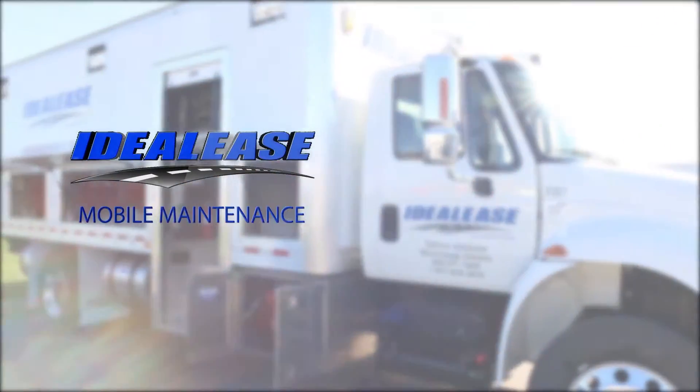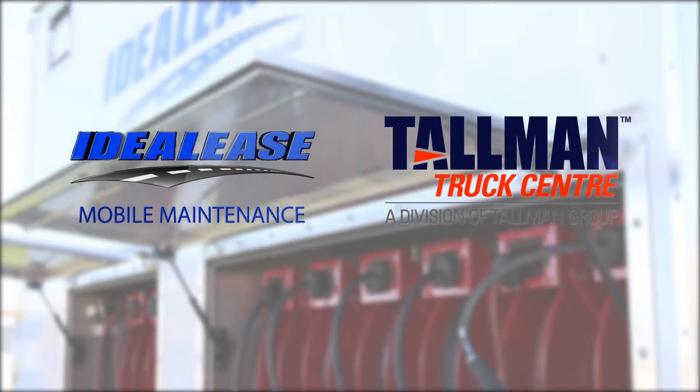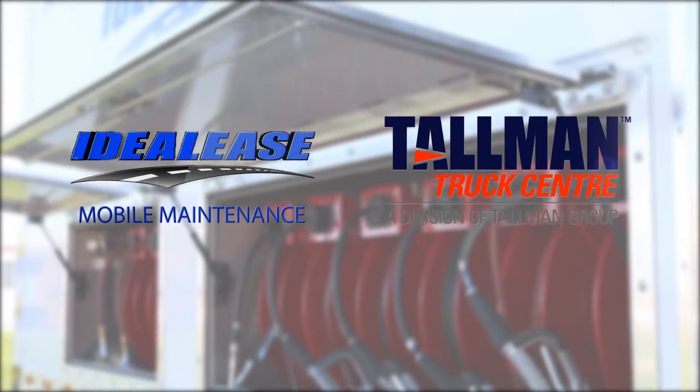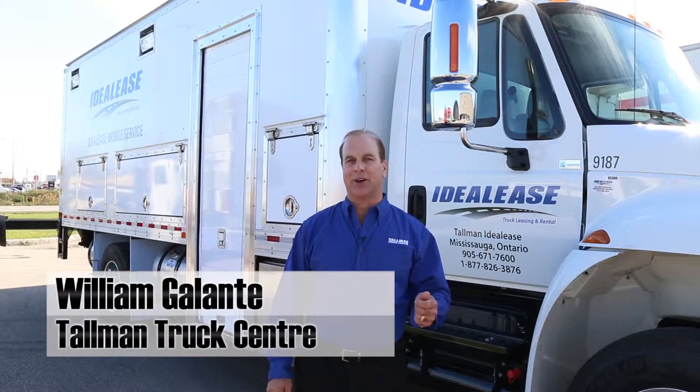Innovative services like Ideal Lease Mobile Maintenance is what makes Tallman Truck Centre one of Eastern Canada's leading suppliers of transportation solutions. In today's tough economy, every minute and every dollar counts.